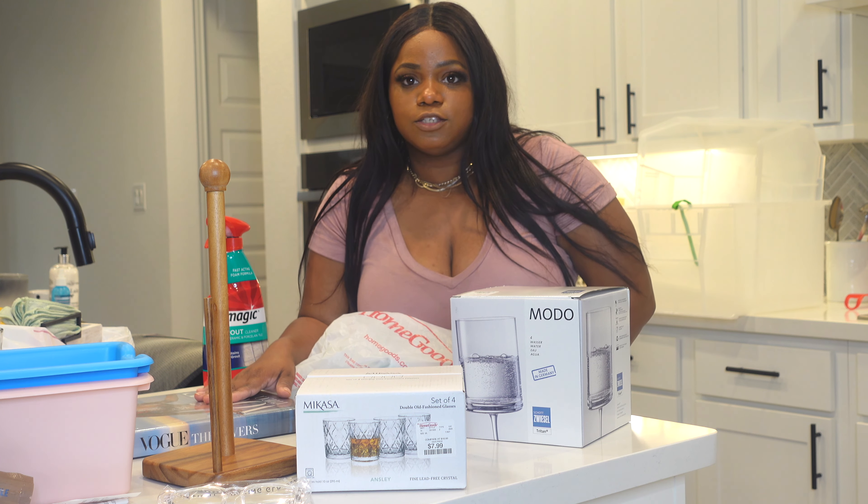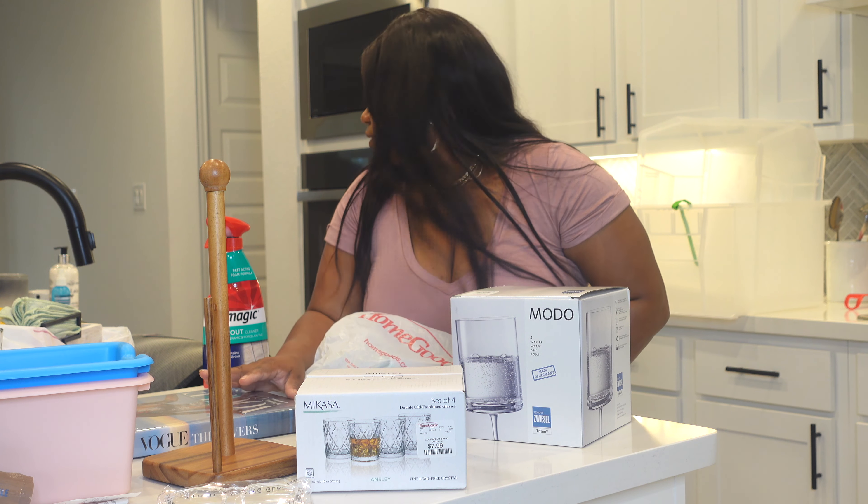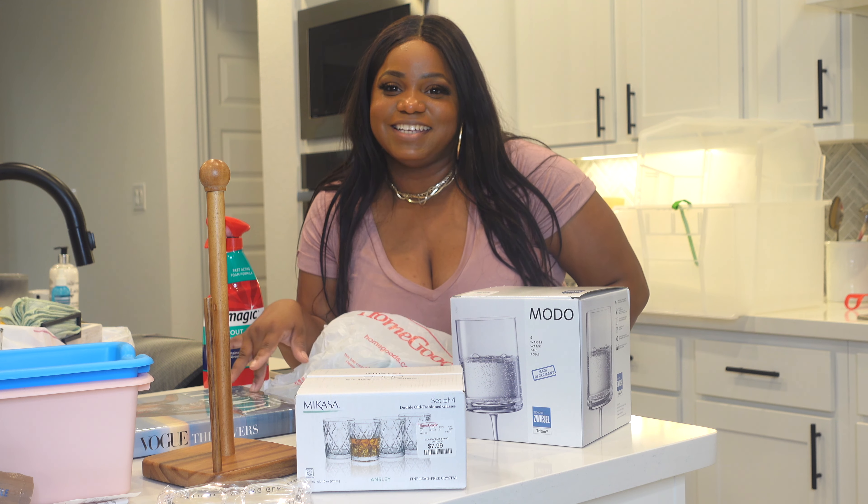I'm so excited about that one. I also have an Audrey Hepburn book — we got interrupted there but those will be going into my shared office with Akeem, or maybe my closet. We'll figure that out later.